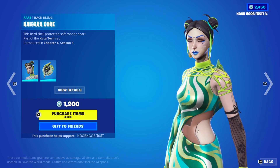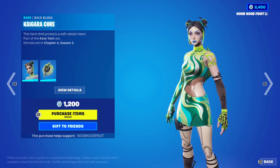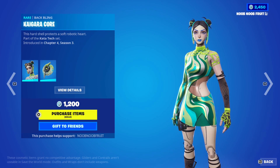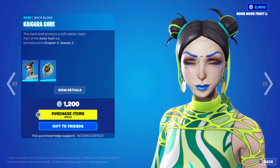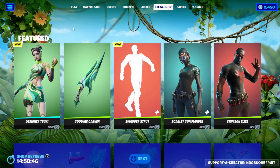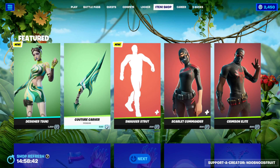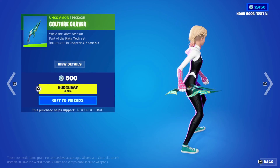This is her third skin, I think. We had the normal Tsuki skin with the Japanese outfit — the skirt and white shirt — then Human Tsuki where they made her a human being, and now she's back as a cyborg with a different style. If you're a Tsuki fan you can buy this bundle for 1200 V-bucks. This is her pickaxe, the Couture Carver.